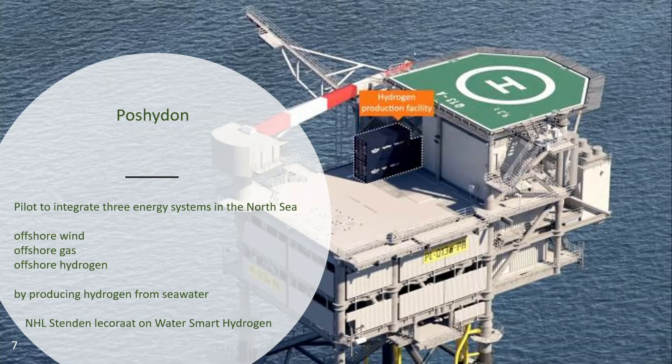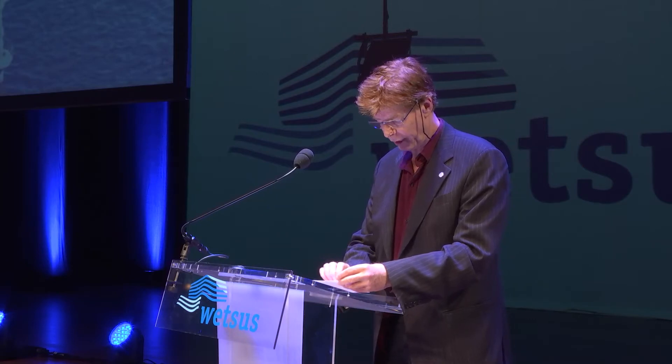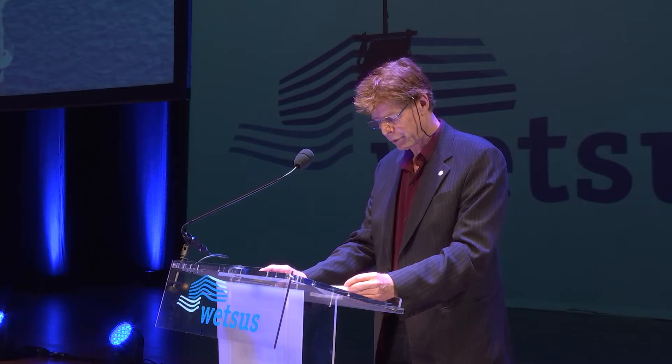At sea there is no fresh water availability, and we must realize that producing ultra-pure water from seawater costs almost 10 times the energy of producing it from fresh water. At NHL Stenden, a lectorate on water-smart hydrogen has just started, and at the University of Groningen, a lot of research is done at the Energy Academy, including a pilot experiment space.